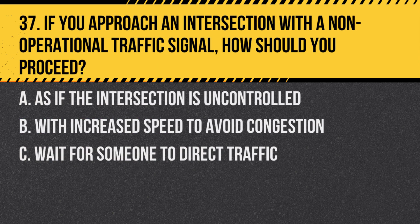Question 37. If you approach an intersection with a non-operational traffic signal, how should you proceed? A. As if the intersection is uncontrolled. B. With increased speed to avoid congestion. C. Wait for someone to direct traffic. Answer: A. As if the intersection is uncontrolled. Treat it as a four-way stop if there are stop signs, or as a yield if there are no signs.